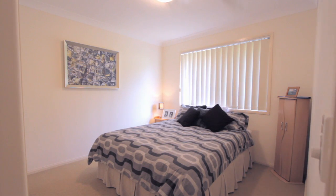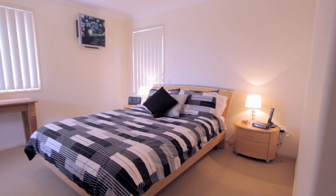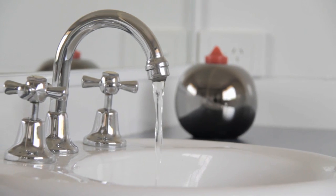The home consists of four great sized bedrooms, all with built-in robes, but this master suite has an enormous walk-in robe and a huge en-suite.